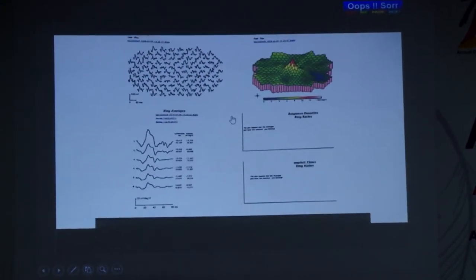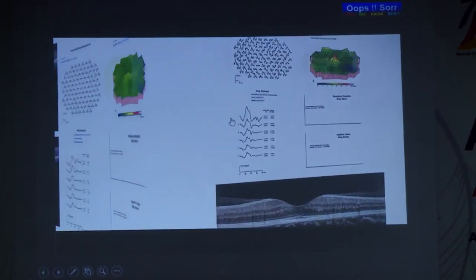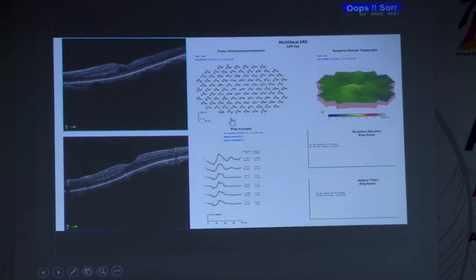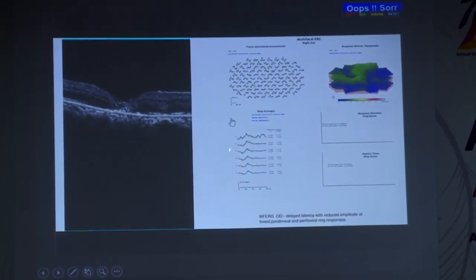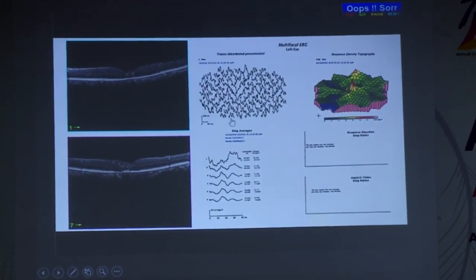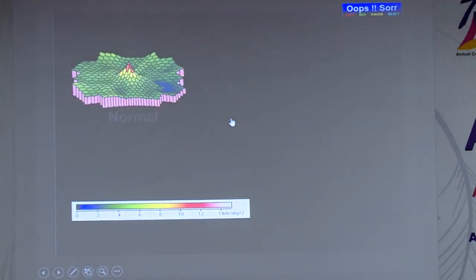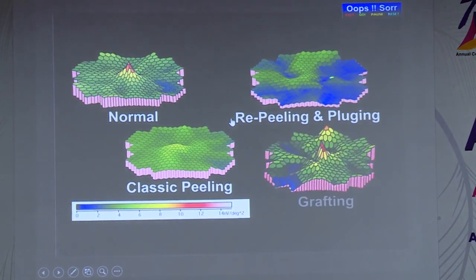However, it is a variable response overall — different groups show different results. Some groups have suboptimal multifocal ERG response; majority are suboptimal, which is expected. But in our cases, I have noticed some response even compared to normal ILM peeling cases. Comparing across groups: this is a normal patient, this is a classic ILM peeling closed hole, this is ILM peeling with plugging, and the last one is our autologous retinal transplant cases.